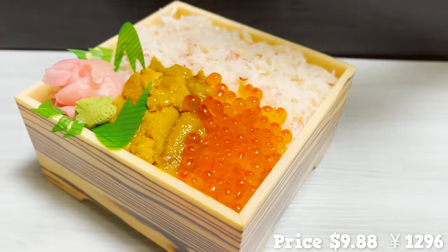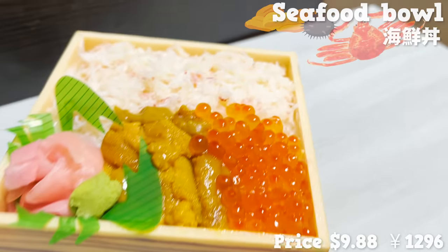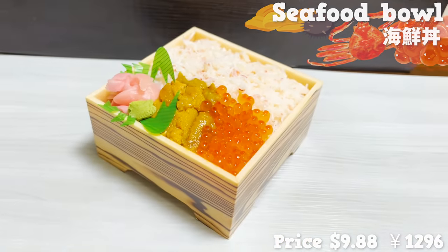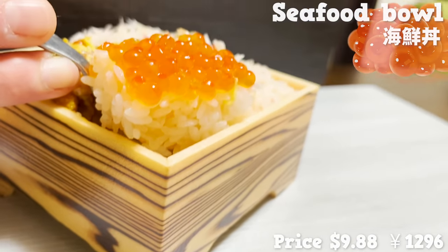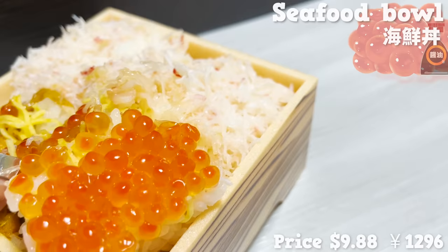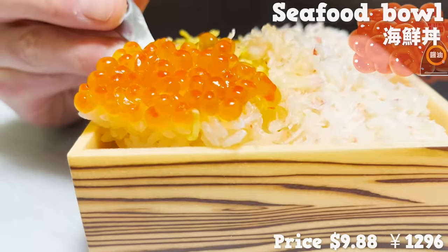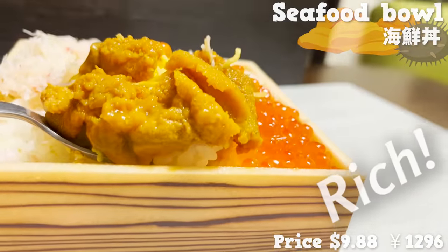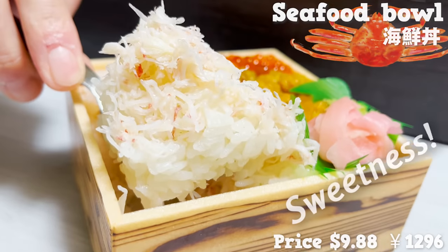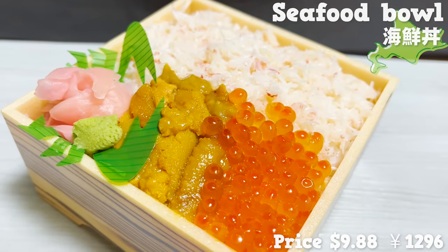The next item from Hokkaido Dosanko Plaza is a seafood bowl. This bowl comes with three toppings: crab, sea urchin, and salmon roe. For this mountain of toppings, the price is a real deal. Taking a bite of the salmon roe — the soy sauce flavor kicks in and it's perfect with rice. Each particle stands out, and that popping texture is very addictive. Sea urchin tastes very rich and the flavor spreads in the mouth. Crab also has a strong, natural sweetness. The fluffy texture is amazing — Hokkaido's seafood bowl is so rich in content.